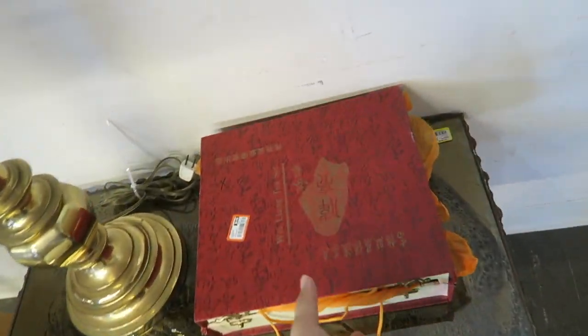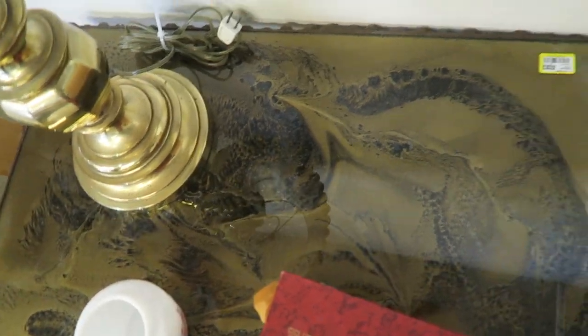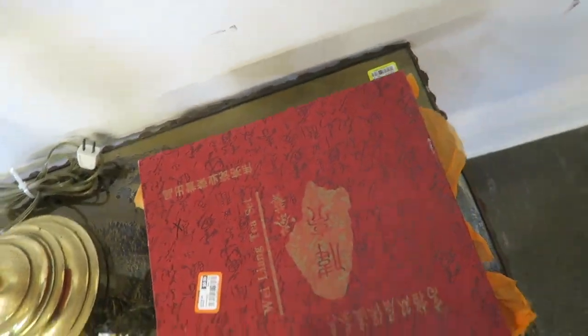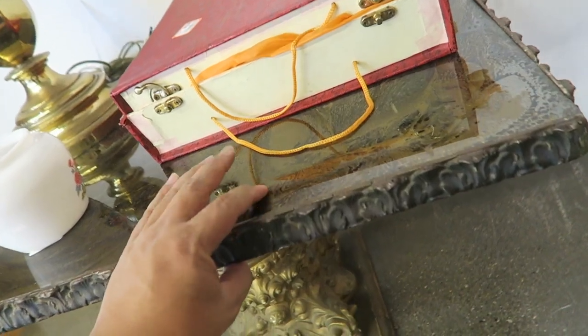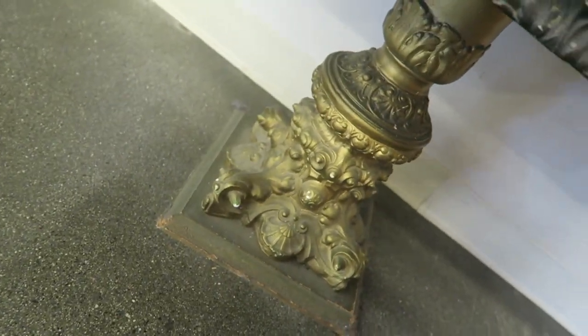I don't know why I like this little side table so much — it is really cool. It's $40. It's just like printed, I think. But look at the base on there.